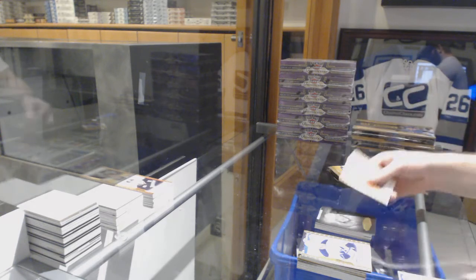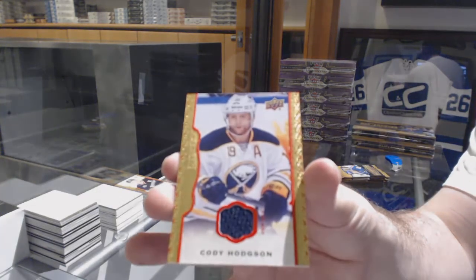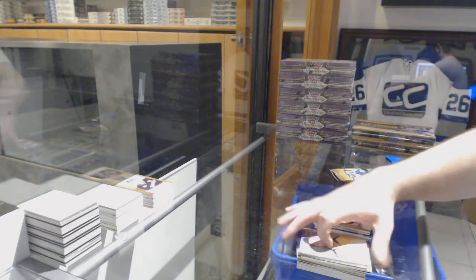Black and white of Mark Messier for the Rangers, and a red border jersey numbered to 85 for the Sabres of Cody Hodgson. Plus some black and white parallels.